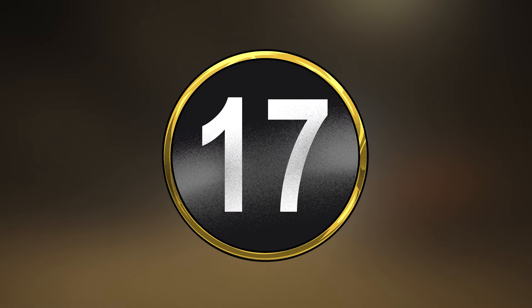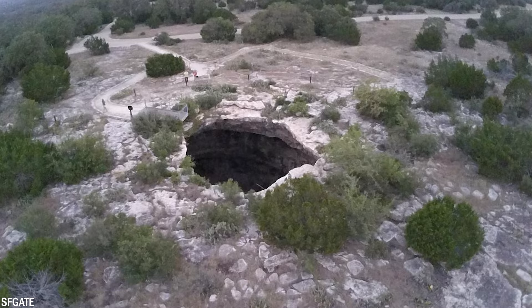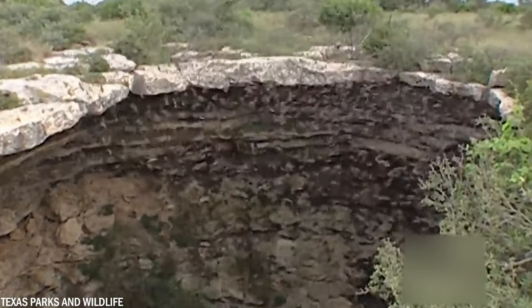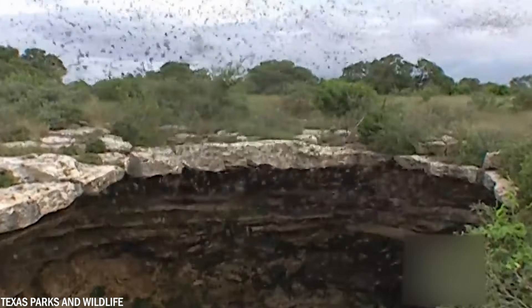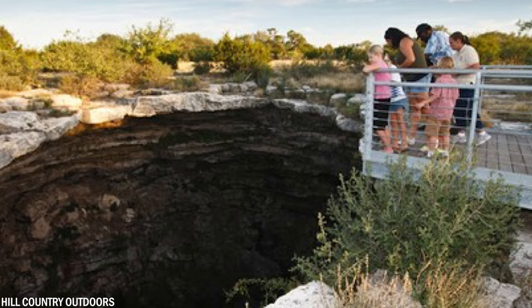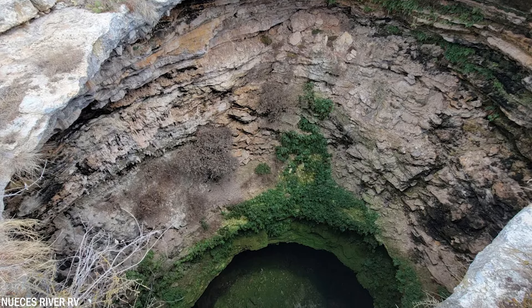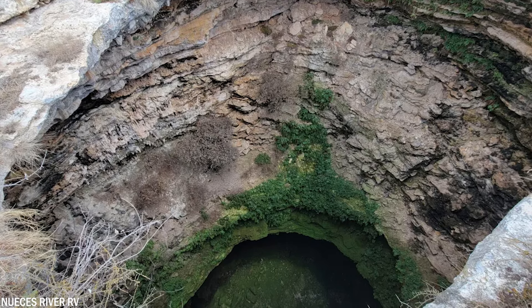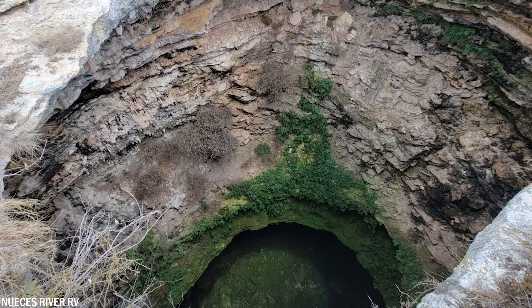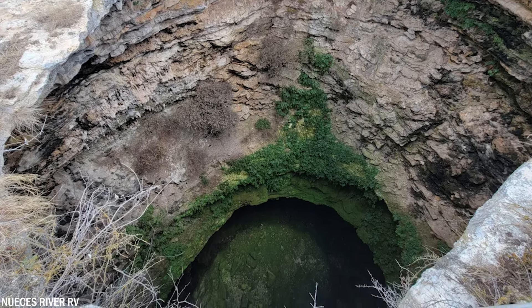Number 17: Devil's Sinkhole is a national natural landmark adorned by one of the largest bat colonies in Texas, witnessing the emergence of approximately 3 million Mexican free-tailed bats. The sinkhole features a shaft 49 feet or 15 meters wide, plunging 141 feet or 43 meters down to the cave below. The cave has a diameter of 318 feet or 97 meters and reaches an impressive depth of 351 to 394 feet or 107 to 120 meters.